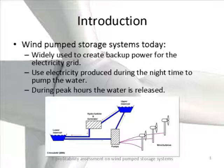We have seen this a lot in the last days. This is the part I will mostly talk about today — the wind turbines and the pumps. This is of course used to create backup power by pumping water to the upper reservoir through the pumps. This is the electricity production here. And then during peak hours, the water is released from the upper to the lower reservoir.